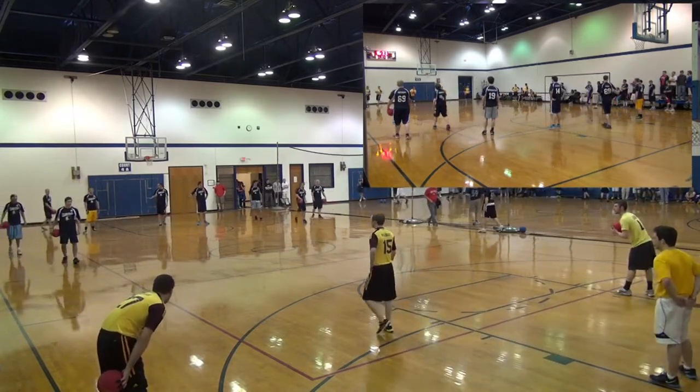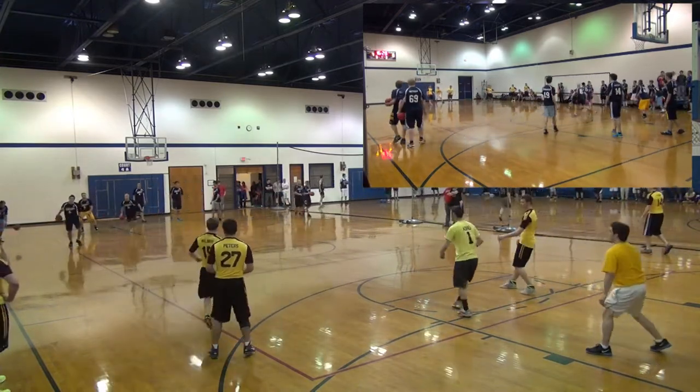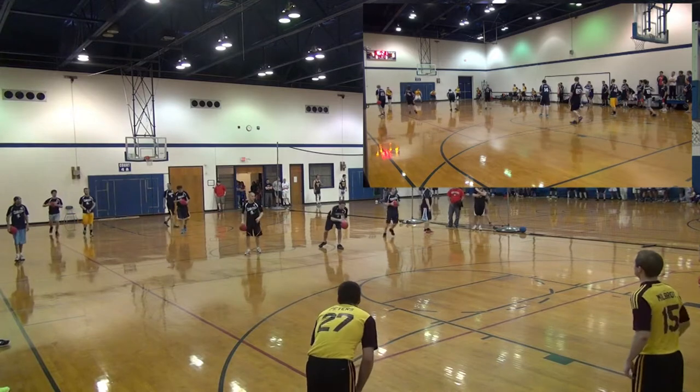With both captains out from Kent State, let's see who can step up and lead the team. You have a lot of experience with Josh Sayer, Ryan Hedman, and Chris Rogers still left on the court.